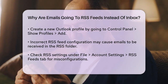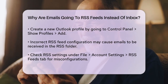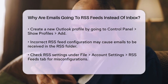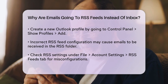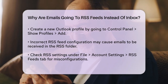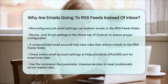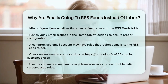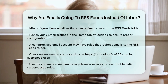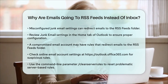Misconfigured junk email settings can also play a role. Ensure that no junk email settings are redirecting emails to the RSS feeds folder. Check the junk email settings in the Home tab of Outlook. In some cases, the issue might be due to a compromised email account. If your account has been compromised, it's possible that a rule was added to move all incoming emails to the RSS feeds folder. Check your email account settings online at forms.outlook.office365.com and look for any rules that might be causing this issue. Remove any suspicious rules to resolve the problem.